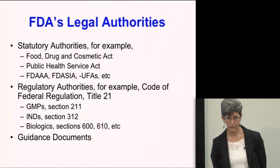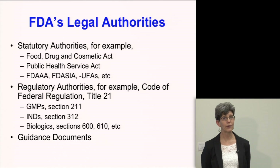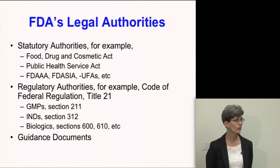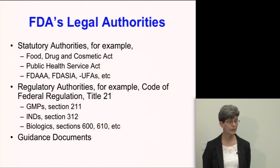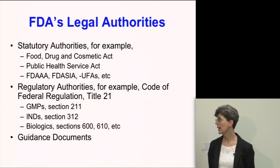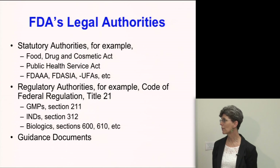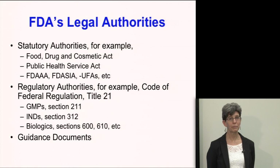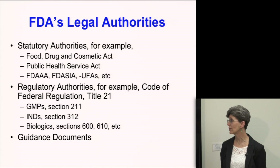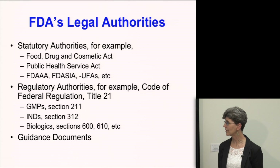We do all of this under a variety of different legal authorities. There are statutory authorities — laws enacted by Congress and signed by the President — and the Food, Drug, and Cosmetic Act is sort of the grandfather of them all, along with the Public Health Service Act. More recent laws that provide powers to the agency include PDUFA, FDASIA, and the various user fee acts.